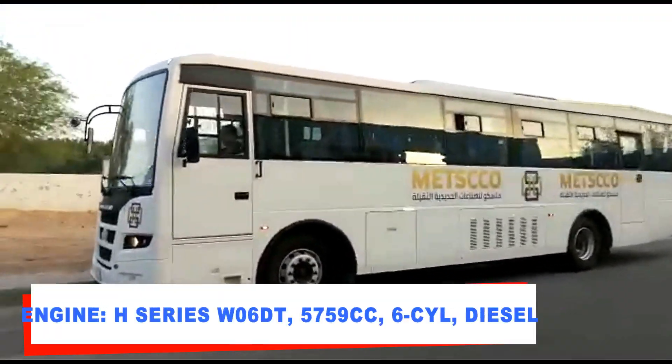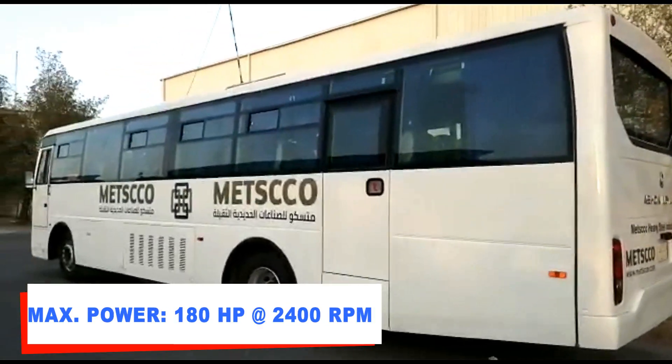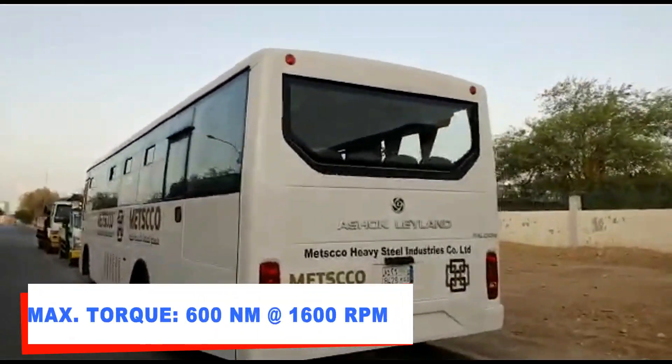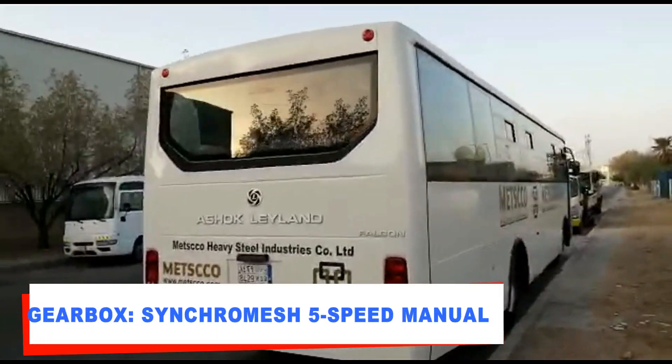Ashok Leyland Falcon is powered by an H-series, 5,759 cc, six-cylinder common rail diesel engine, delivering a maximum power of 180 hp at 2,400 rpm and 600 Nm of torque at 1,600 rpm.